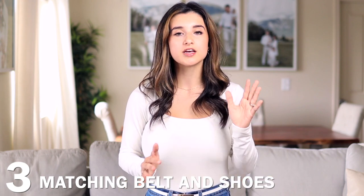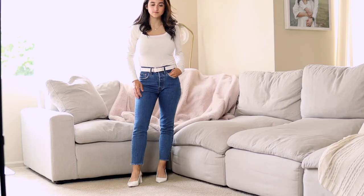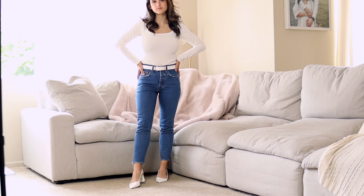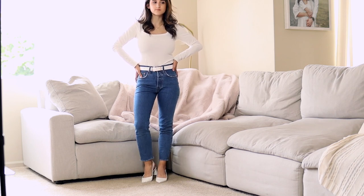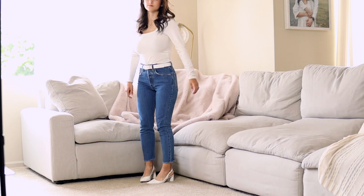I normally don't recommend matching the color of your belt to your shoes, because it puts your legs in a little visual box and makes you look shorter. For example, wearing a white belt with white shoes visually confines the bottom half of your body.